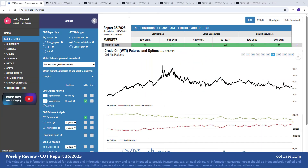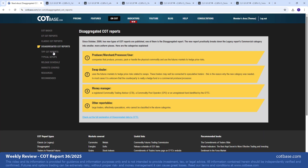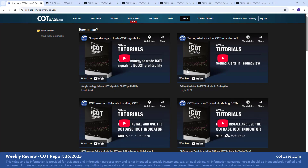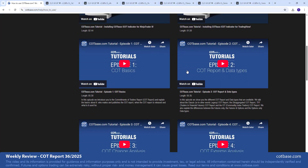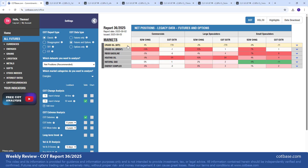Hi guys, it's Thomas here from cotbase.com. Welcome to our weekly COT review. Today we're going to be analyzing the commitments of traders report, but we're going to focus our attention on only one market — this is for David, who wants an analysis on crude oil. For those who are new to COT analysis, at cotbase.com we offer a lot of educational material explaining the basics of the COT reports. Please subscribe to our YouTube channel and hit the like button if you enjoy this video.